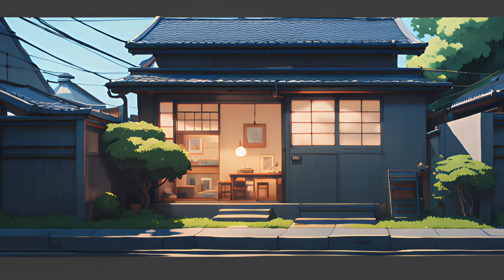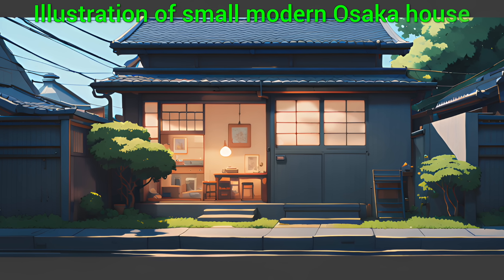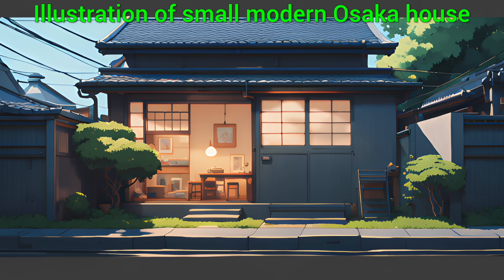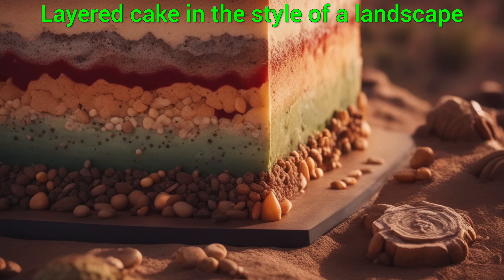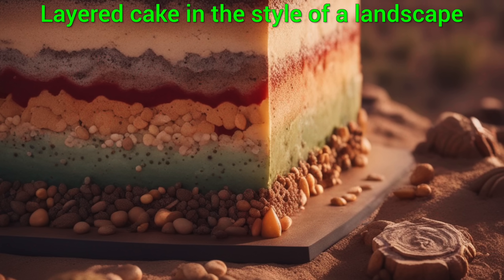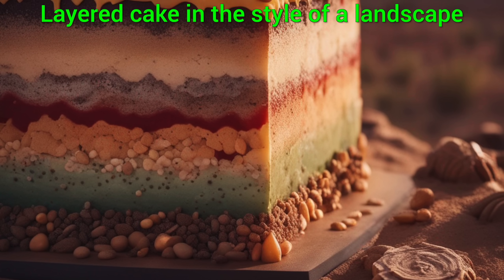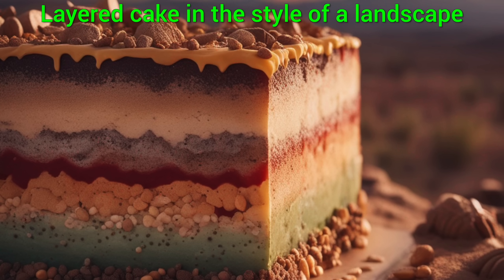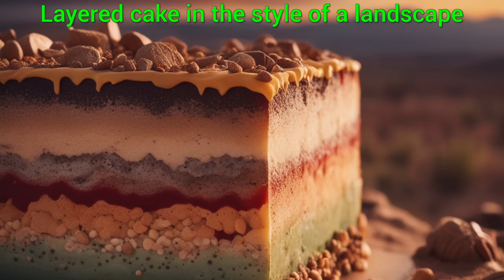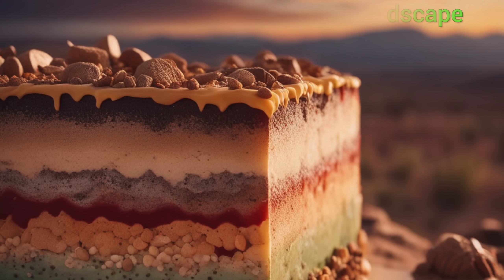My experiments have mostly matched this. When asking for an illustration of a small, modern house in Osaka, I got quite usable images that I liked. This layered cake in the style of a landscape was also just a couple of words and the results are incredible. This is so much fun.